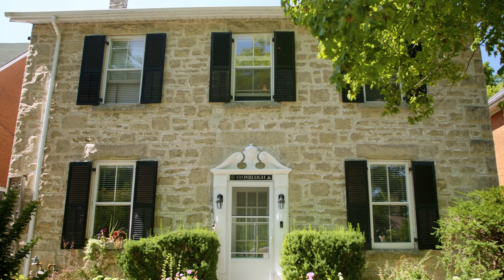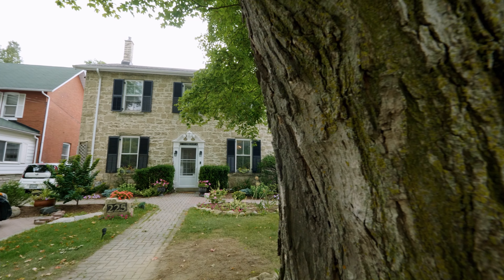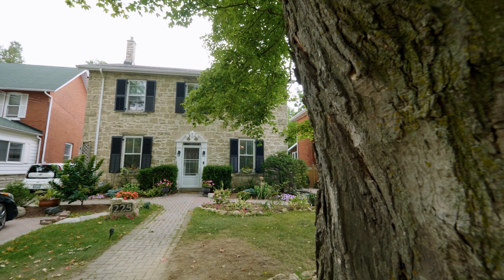Hello and welcome to Stonely, 225 Waterloo Avenue, the home of Robert Cumberland Kennedy.